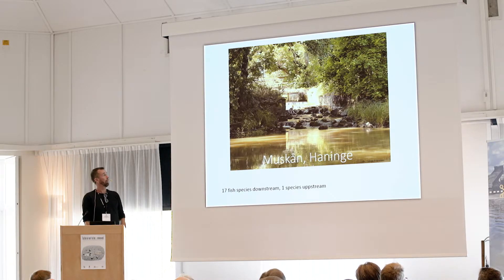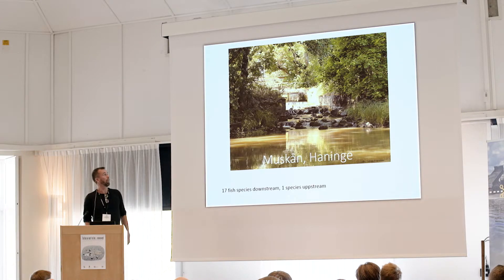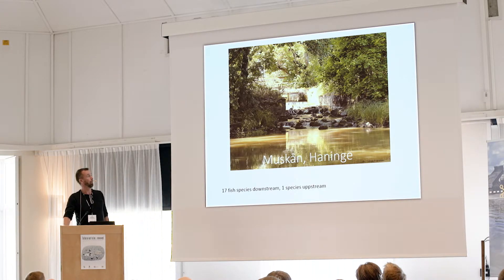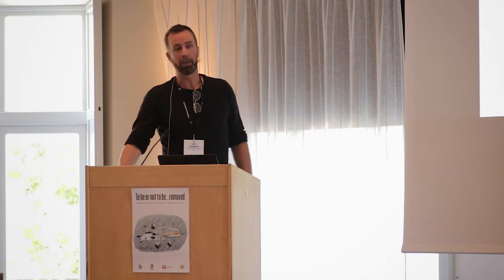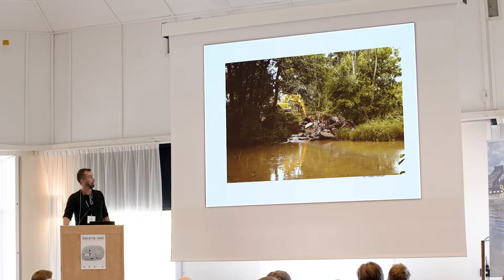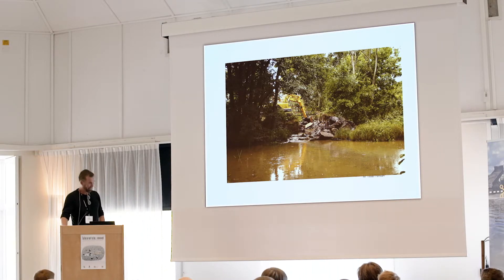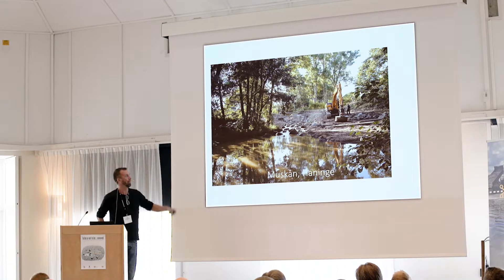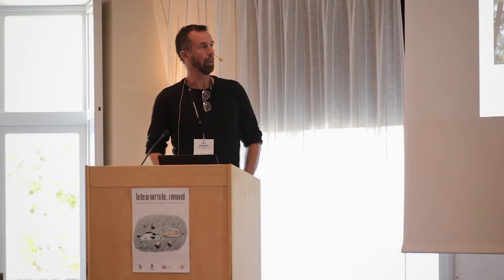Another example is from a colleague of mine in Stockholm. It's one of those small dams that we have a lot of in Sweden. This one had some power use a long time ago but wasn't in use anymore. As pre-data, we had 17 fish species downstream and only one species upstream. Here are some pictures of the dam and the removal process, and here the work is almost complete with the dam removed and some stream habitat restored.